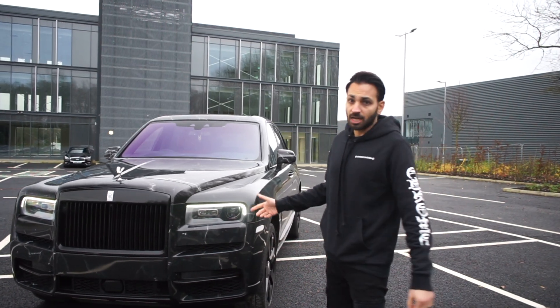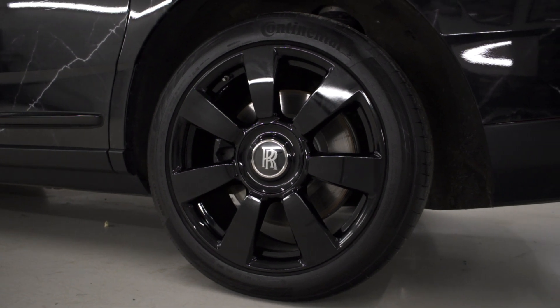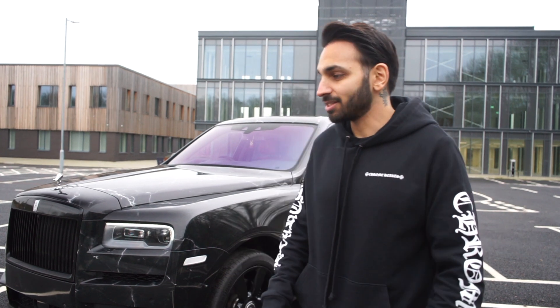We've also done the wheels in gloss black as well. They were polished diamond cut — that's all been blacked out. So you've got the full look: digital print, the wheels, and the blackout package to make it look completely unique. I love it.